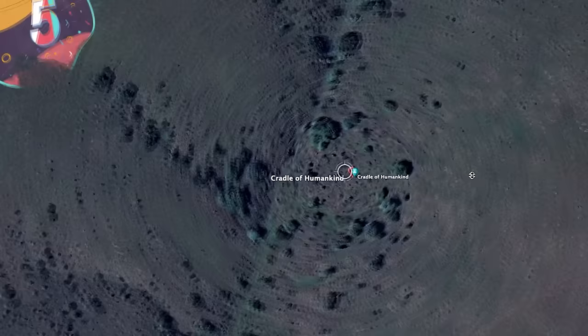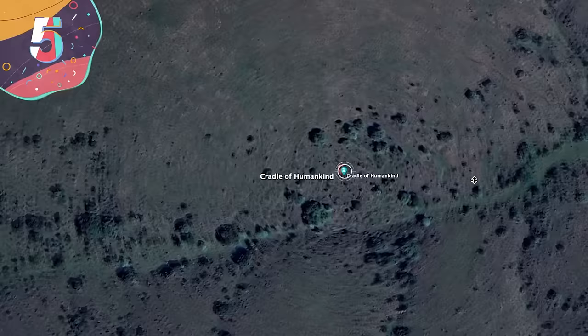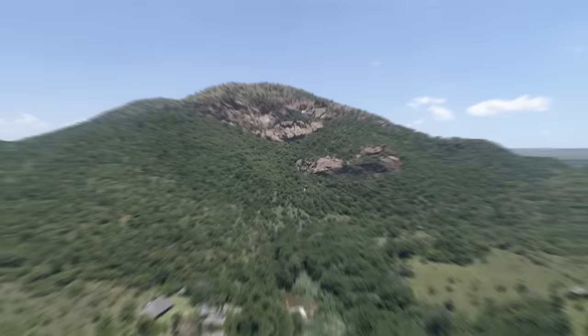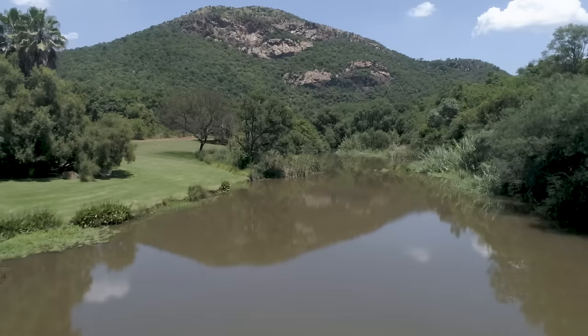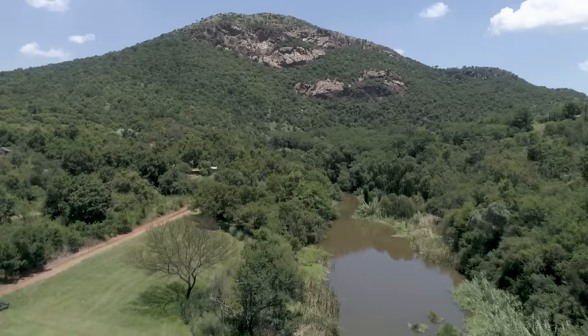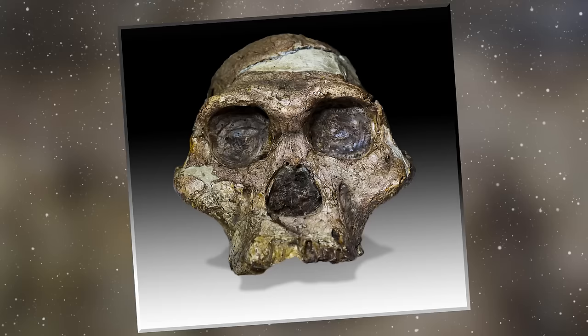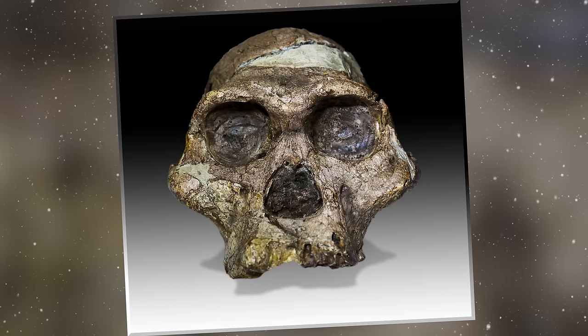Number 5: The Cradle of Humankind. Nestled in the Gauteng Province of South Africa, approximately 31 miles northwest of Johannesburg, lies the Cradle of Humankind, a paleoanthropological marvel that has captured the imagination of scientists and enthusiasts alike. Designated a UNESCO World Heritage Site in 1999, this sprawling expanse spans over 47,000 hectares and boasts an intricate network of limestone caves, earning its formal title as the Fossil Hominid Sites of South Africa. Bolt's Farm, nestled within the site, holds the distinction of being the birthplace of the earliest primate discoveries. However, it's the Sterkfontein Caves that steal the spotlight, immortalized by the unearthing of Mrs. Ples — a 2.3-million-year-old Australopithecus africanus fossil.